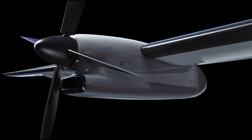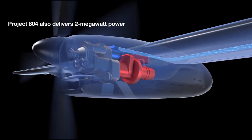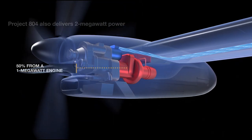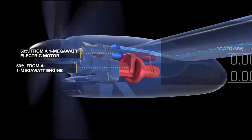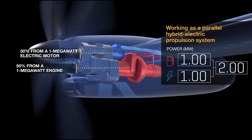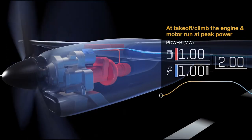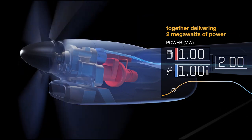Here's the idea. The X-Plane is built on a midsize regional turboprop. The Project 804 engine delivers two megawatts of power in a 50-50 split between a one megawatt engine optimized for cruise performance and a one megawatt electric motor for supplemental power at takeoff and during climb. We've been able to downsize the engine and augment it with electrical power during takeoff and climb.